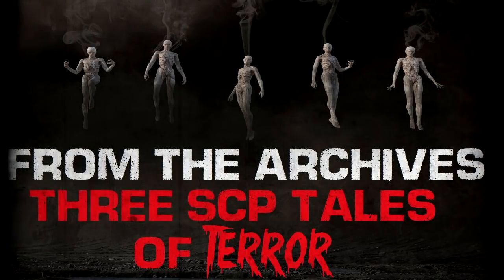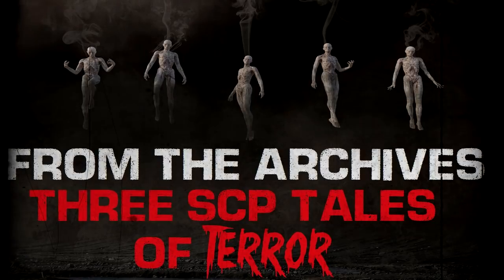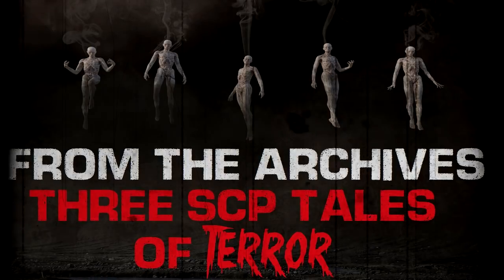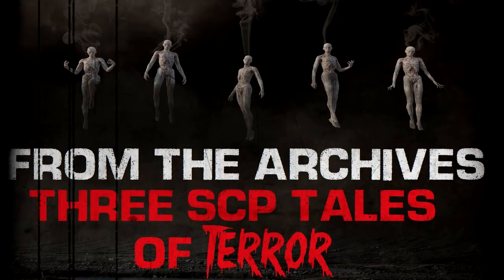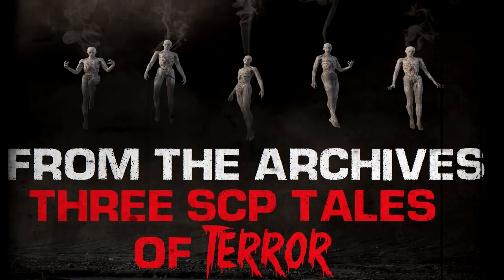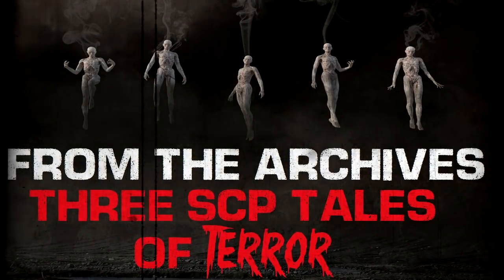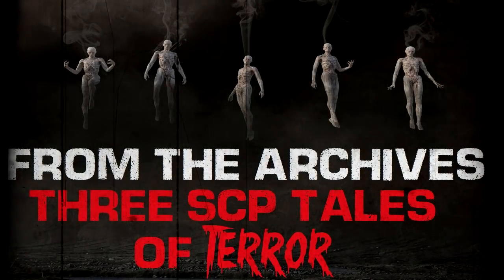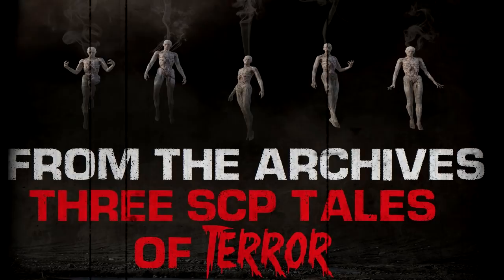Item number SCP-1471. Object Class: Euclid. Special Containment Procedures: All mobile devices that have SCP-1471 installed are to be confiscated and analyzed for any potential leads to other possibly affected devices. Afterwards, affected devices are to have their batteries removed, be assigned a designation, and be placed in Storage Unit 91 at Research Site 45.